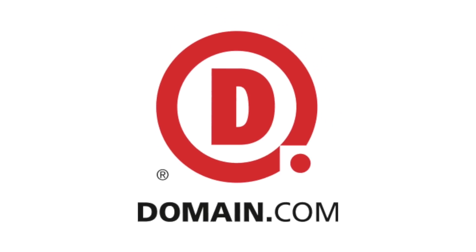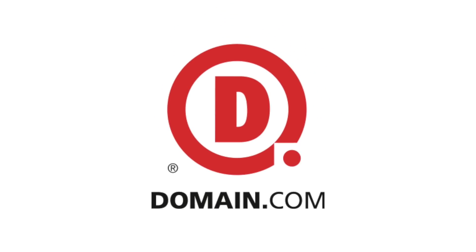This episode of Android Q&A is brought to you by Domain.com. Let's round up this rumor roundup and talk about the sexy, the sleek, the Sony Xperia Z4.